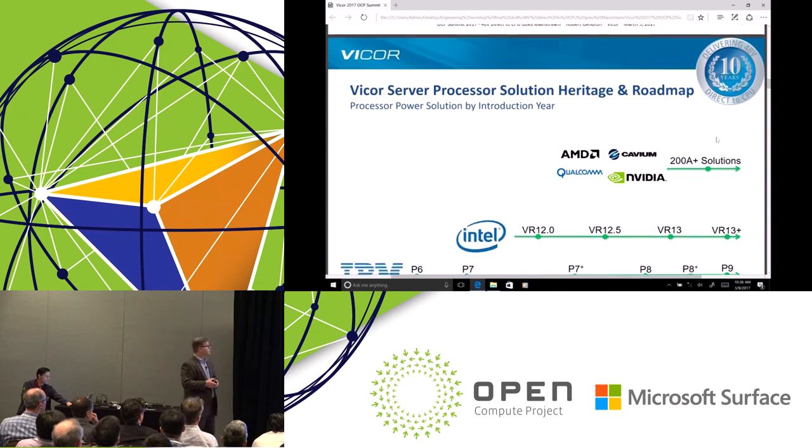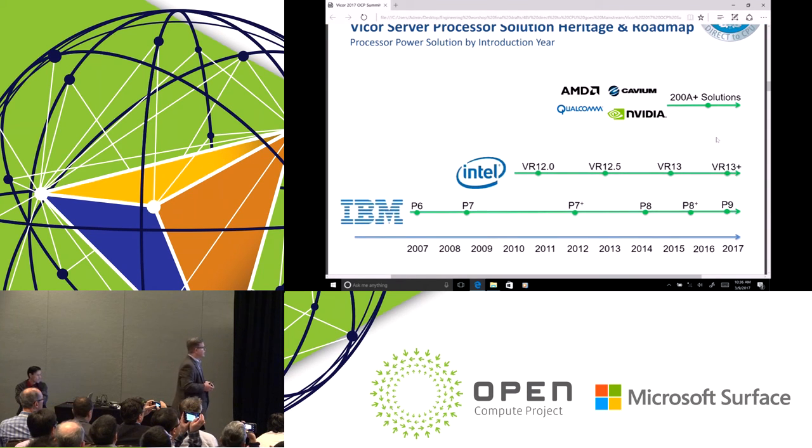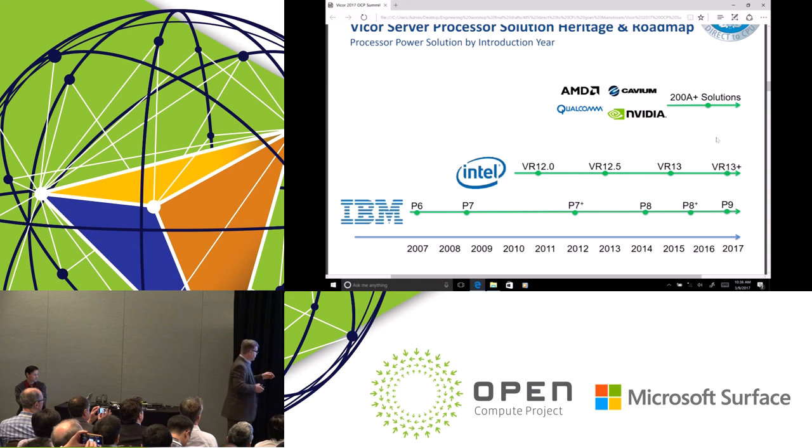This slide embodies '48 volts going mainstream.' We've been doing 48 volts for 10 years. We started with IBM processors making VR type solutions for what was the P6, and today we are actively working on P9 VR power design. For Intel, we followed their VR specs across different platforms — from VR12 starting about six years ago up to VR13 and their next generation. Not just CPUs, but we also work with various other types of ASICs and GPUs.